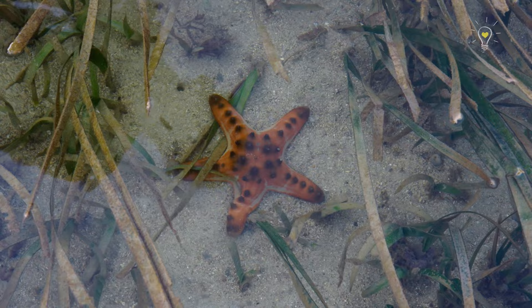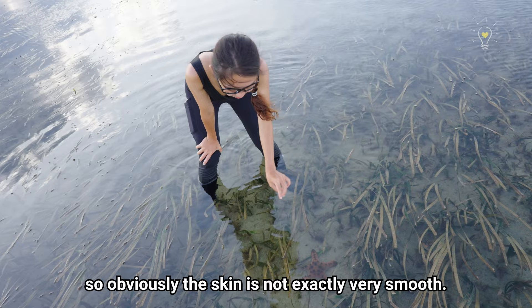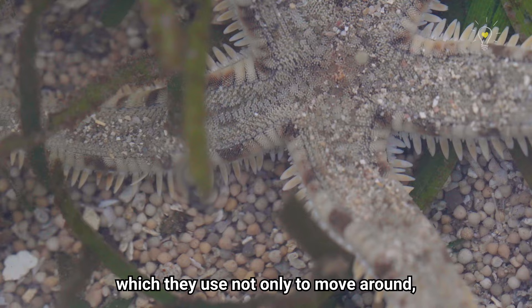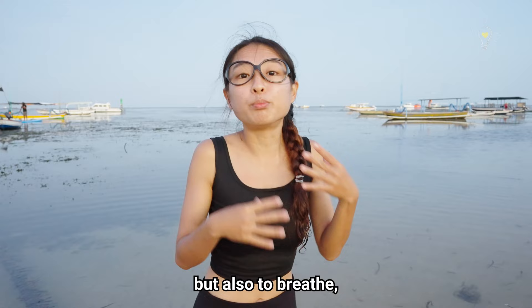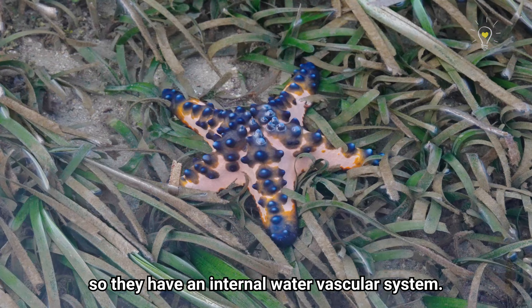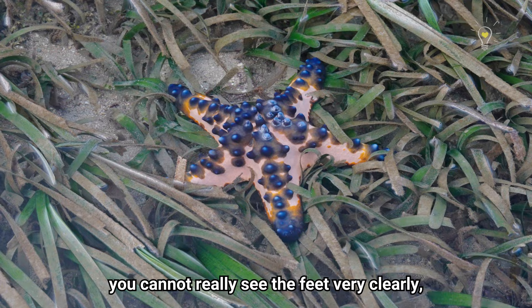Sea stars are echinoderms as well. Echinoderms means spiny skin, so obviously the skin is not exactly very smooth. They also have pentaradial symmetry, meaning five-sided symmetry as you can see from the sea stars. Sea stars have rows of tubular feet which they use not only to move around but also to breathe, because they take in dissolved oxygen. And they have no heart, no blood — the sea water acts as their blood, so they have an internal water vascular system.